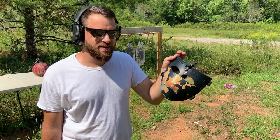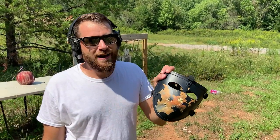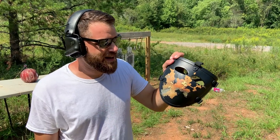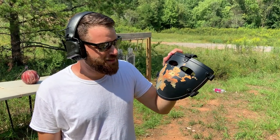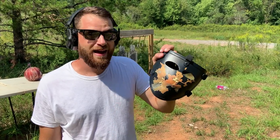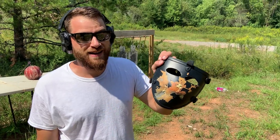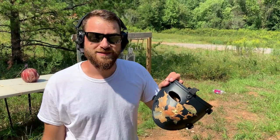How practical is it for everyday use? For me, I may use it as a YouTuber. Will you guys use it? Probably not, but maybe. It's just really darn cool — it works, it's awesome. And if you use the coupon code 704TACTICAL, you'll be able to save yourself some money and get it really cheap. Thanks for watching, have a good one.